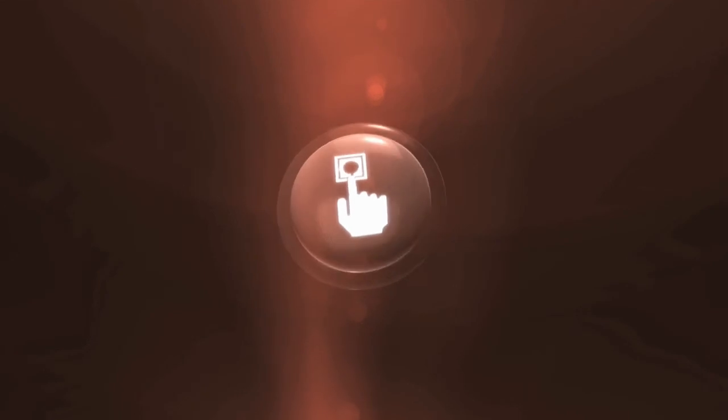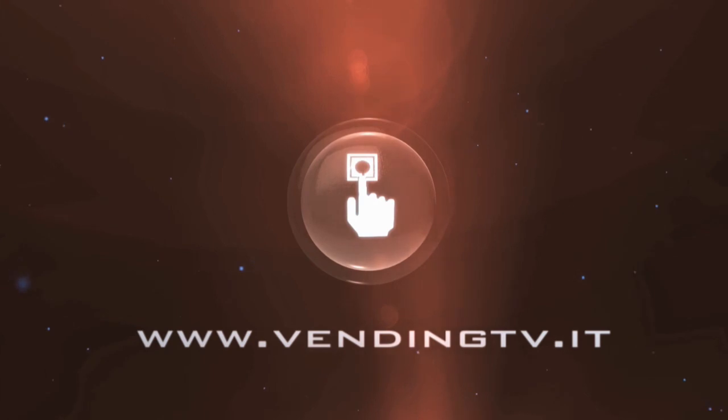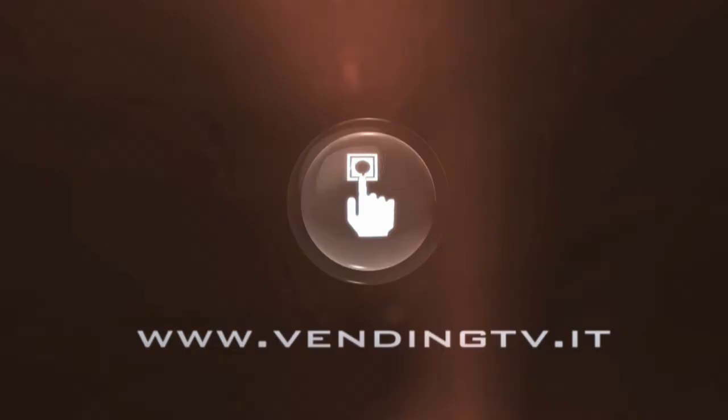Grazie Luigi. Noi ricordiamo che Built è tra le aziende più innovative nel settore della distribuzione automatica. Salutiamo gli amici di Venintv.it e di Veninnews.it, il portale di informazione della distribuzione automatica che in pochi mesi è diventato il più consultato al mondo nel settore. Fabio Russo per Venintv.it, con Luigi Ture allo stand della Built SRL. Grazie a tutti.